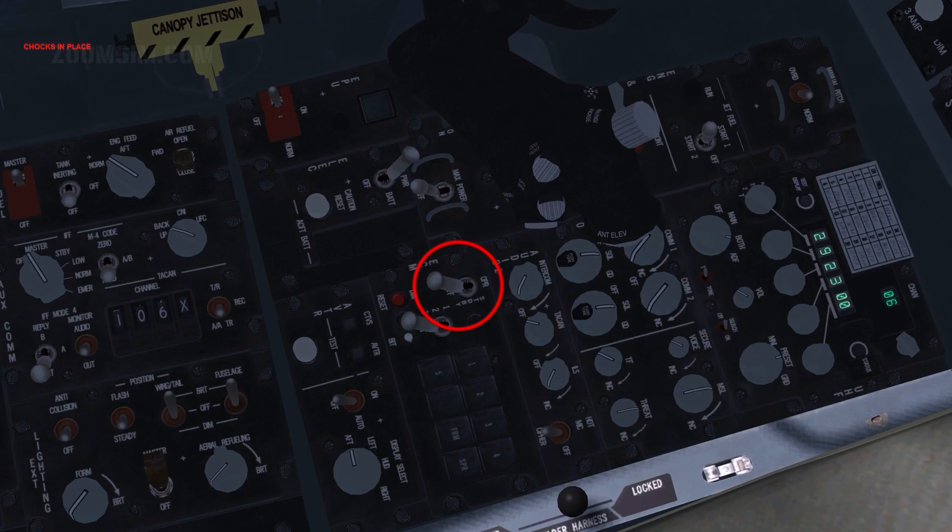This switch is used to power an IECM or an external ECM pod and it has only two usable states, either on or off. It is the only control that is implemented on the ECM panel.